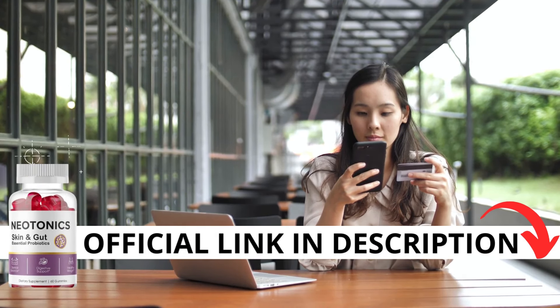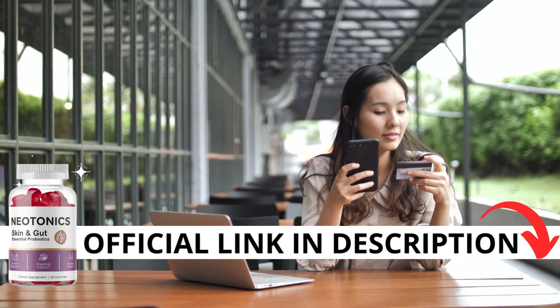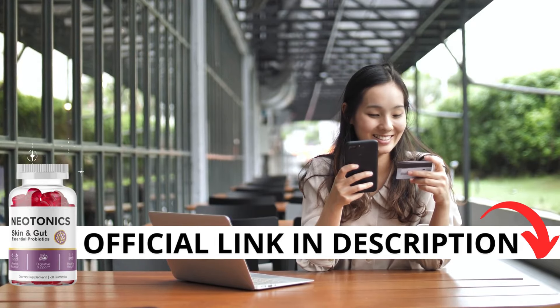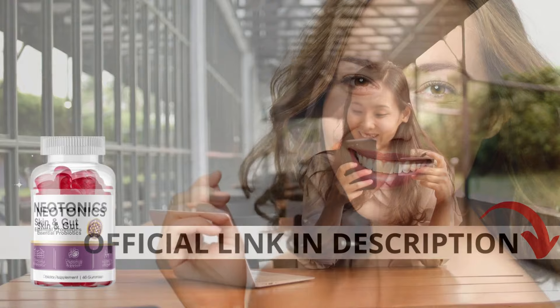The first thing you need to know about Neotonics is be careful with the website you're going to buy from, because Neotonics is only sold on the official website. To help you, I left the link to the official website down below in the description of this video.